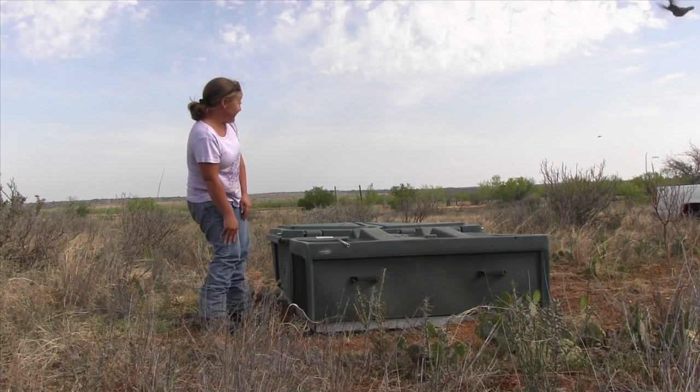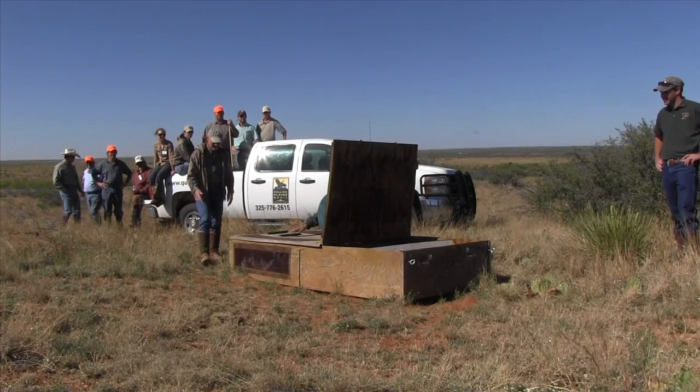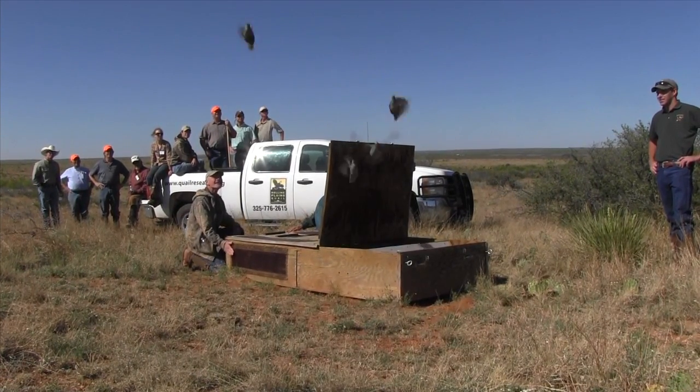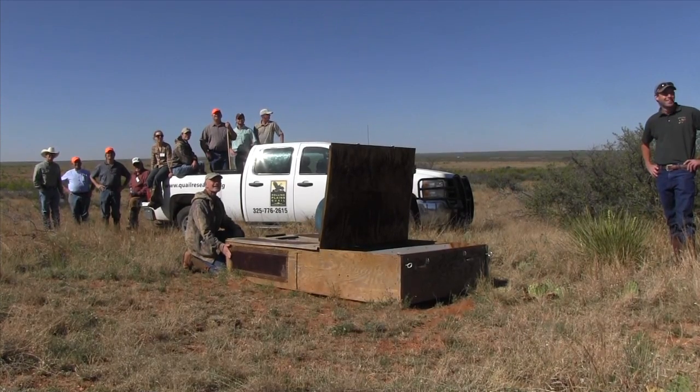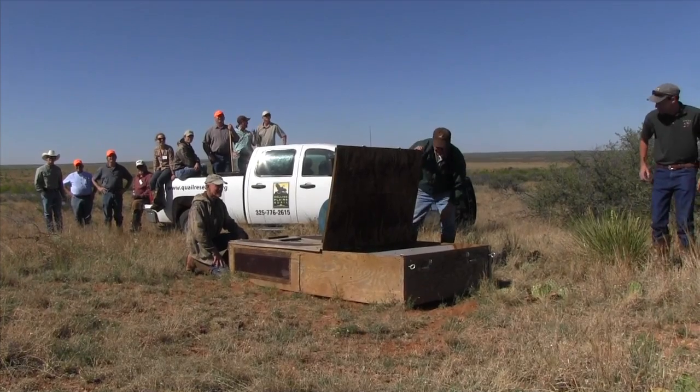This release is called a soft release. We didn't just bring the birds, dump them out and say get after it. We did a soft release in what's commercially known as a surrogator. We brought them and put them into these surrogators where we were able to feed and provide water for them. We left them sequestered in there for 30 days in order to acclimate them to the new conditions here, since we were bringing them to a different ranch to release them.